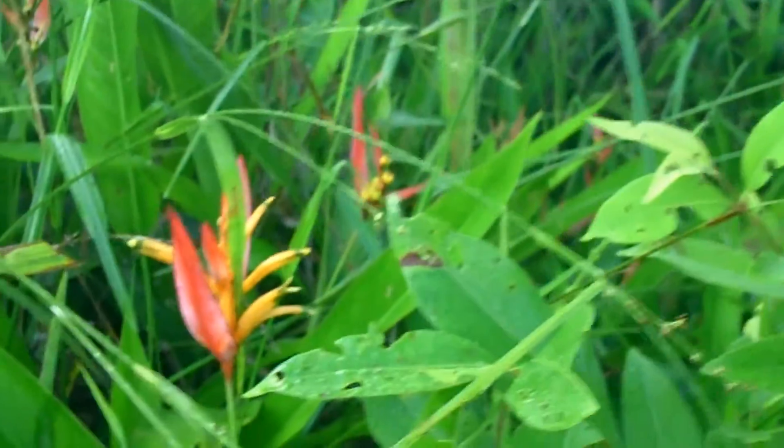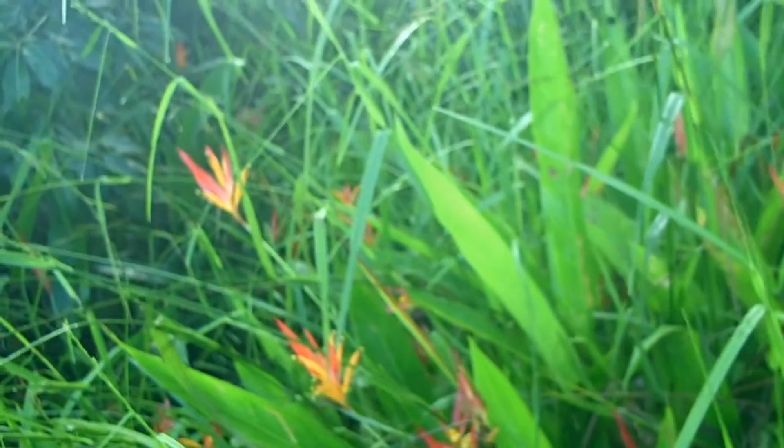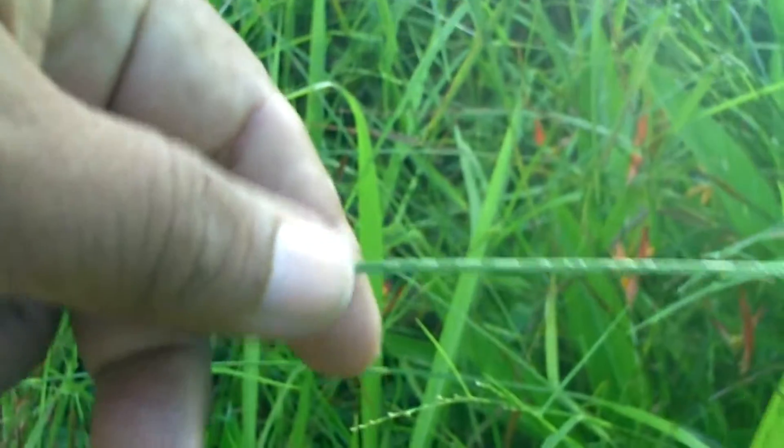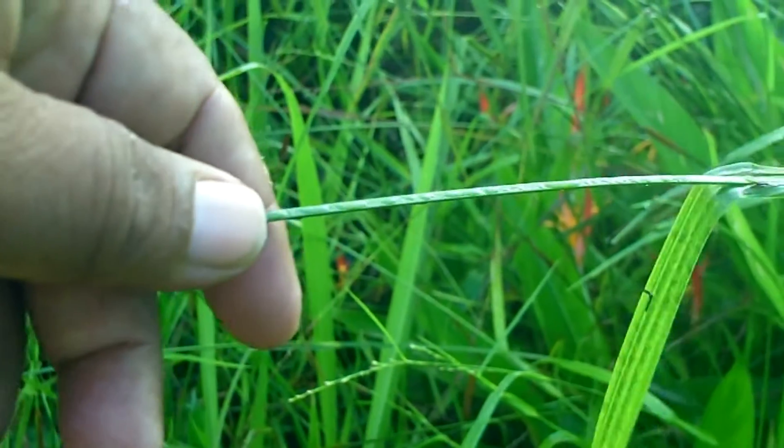Looking here closely, you can see on the ground this is juke grass. This plant here with this flower, we call it wild starch. And this is a very sharp grass called razor grass — it's very sharp on the edges. If you run your hand along it you can get cut.